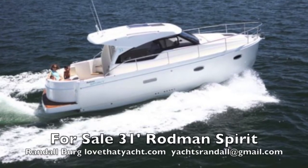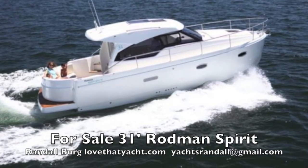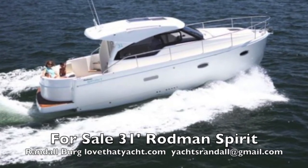The engine room shows the Volvo diesel straight shaft. This is a 2014 Rodman 31 Spirit — it's almost like new. Contact me, Randleburg, your concierge yacht broker at ILoveThatYacht.com. Go to my website to see all the boats I have for sale, or just call me and let's show you this boat. We can make an offer — have a great day!